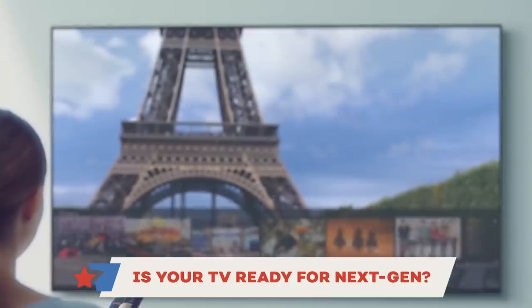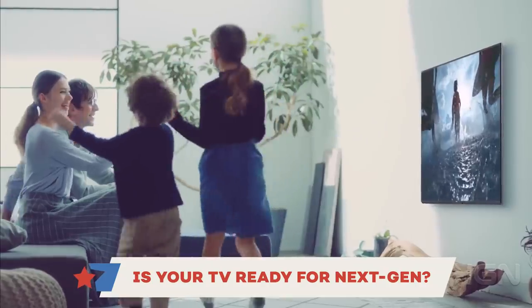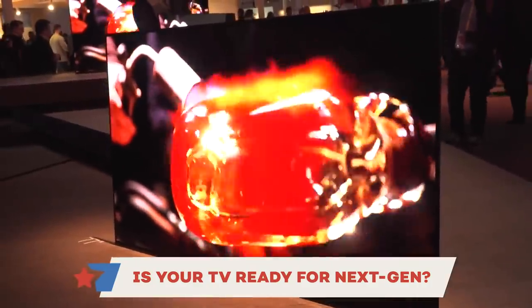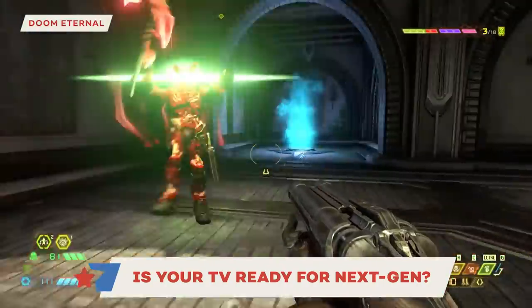Today we're talking about televisions — specifically, do you need to buy a new one to enjoy all those fancy next-gen features this fall? 4K televisions really came down in price during the current generation, so lots of people already picked one up during the PS4 and Xbox One era. If you have a current 4K TV, you probably don't need to upgrade right away unless you want the highest-end experience. The biggest thing the new crop of 4K TVs offer is 120Hz refresh rate, which matters for high-speed games like Doom where frame rates can go above 60fps — something next-gen consoles say they'll support.